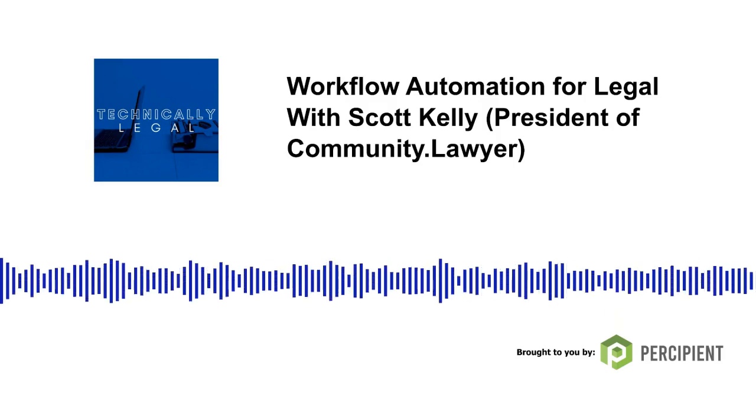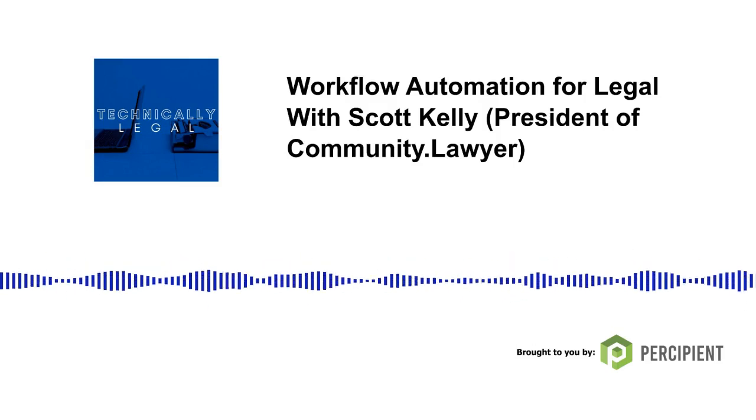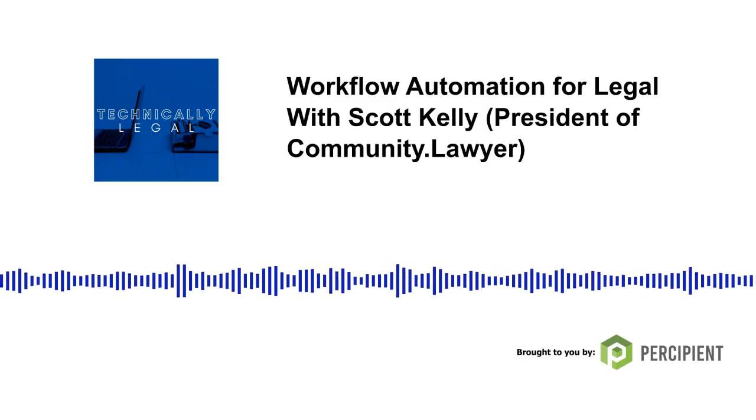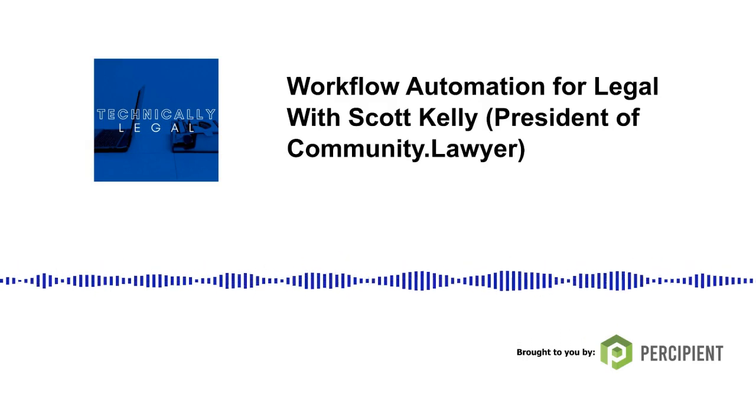That's all we have for today. I appreciate you listening. If you want to get ahold of me, you can find me on LinkedIn or email me at cmain@percipient.co. If you want to subscribe, you can find us on most major podcast platforms. If you like us enough, I hope you give us a favorable review. Until next time, this has been Technically Legal.